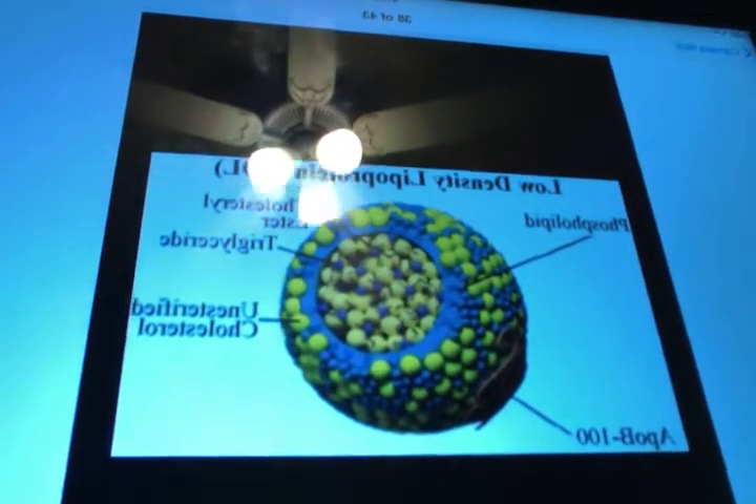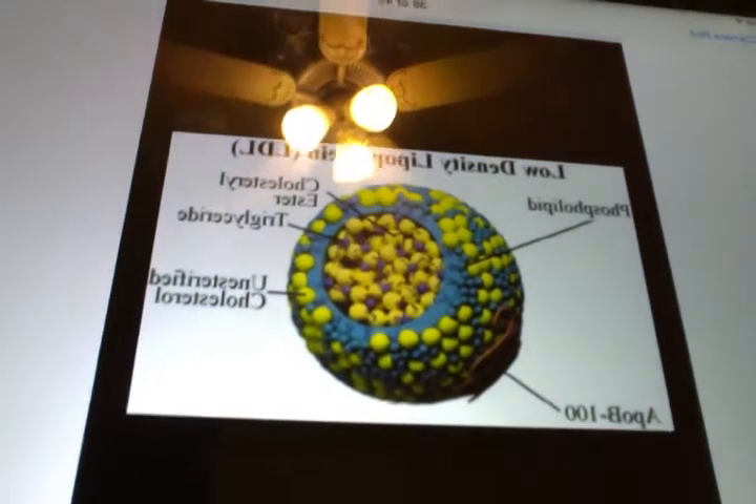LDL was actually discovered in the 1950s and is produced directly in the liver. This is what LDL actually looks like right there. LDL does not have a lot of triglycerides but has a lot of cholesterol and proteins. LDL is removed by the liver via an enzyme called ApoB100 to the LDL receptor. There are seven different kinds of LDLs, and the worst one is LDL3.